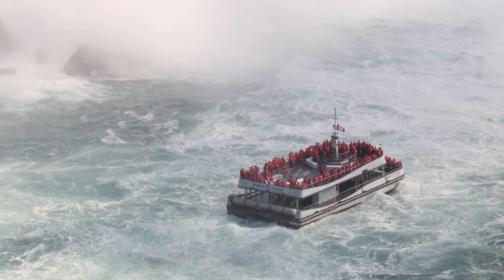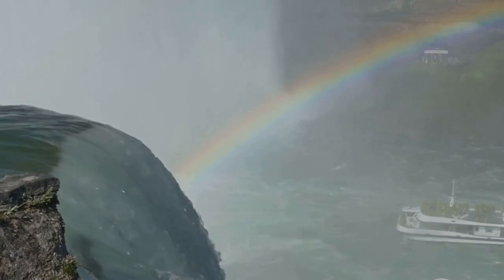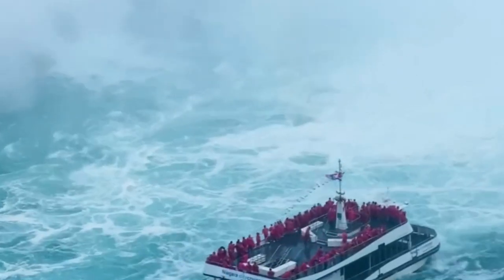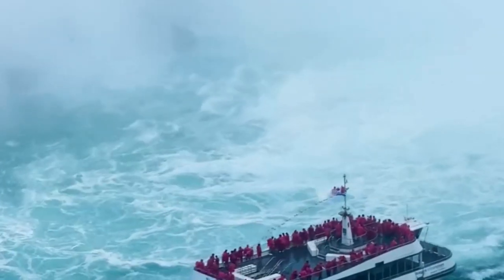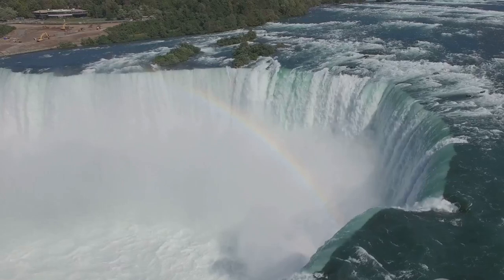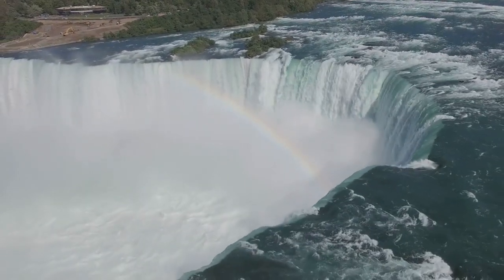Nothing can quite prepare you for the power of Niagara Falls experienced up close. Imagine boarding the legendary Maid of the Mist boat, the misty air swirling around you, the roar of the falls in your ears. This tour takes you right to the heart of the Horseshoe Falls, where the water cascades with a force that can only be fully appreciated when you're right there in the thick of it. The spray of water on your face, the thunderous sound echoing around you — it's a sensory experience that's hard to describe. You feel the raw power of nature, the immense energy of the falls, and it's truly exhilarating.